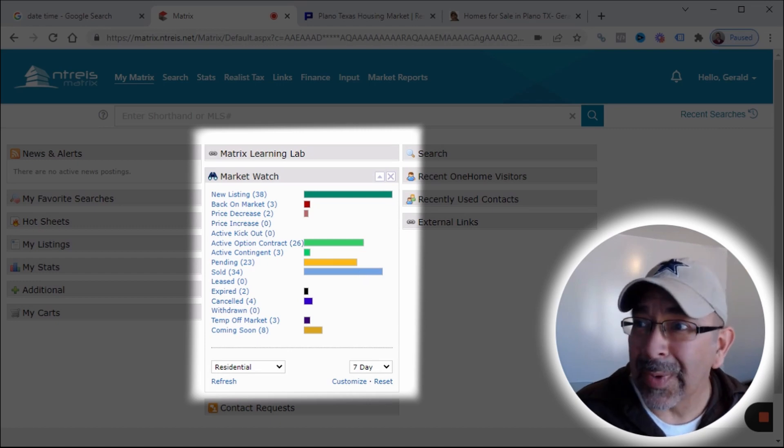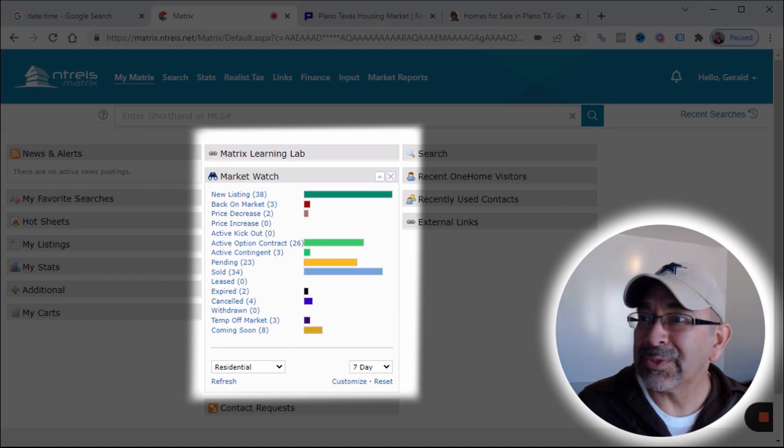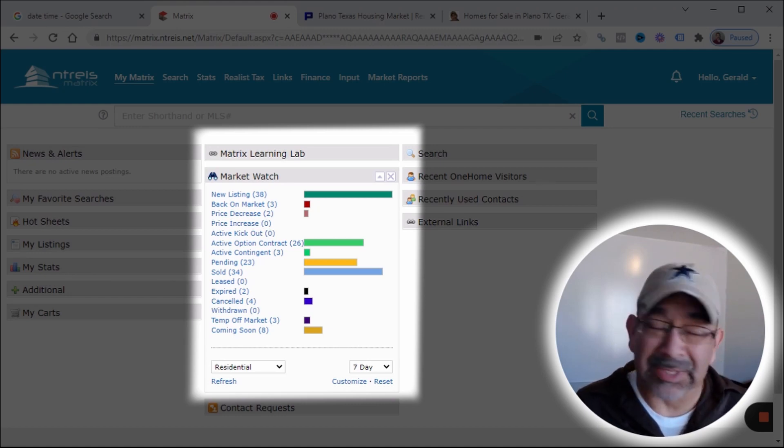This hasn't happened in a long while — the new listings are actually outpacing the sold listings, which could be good news for buyers. However, it's still a heavy seller's market, as you'll see in a minute.